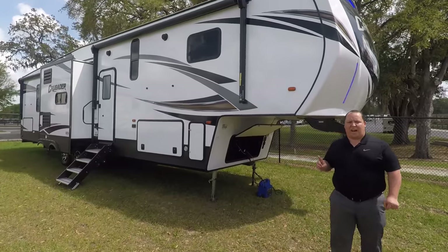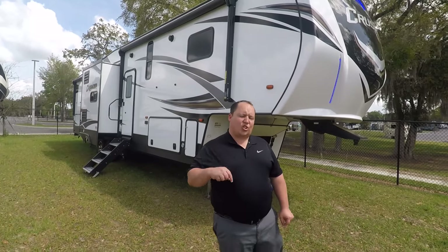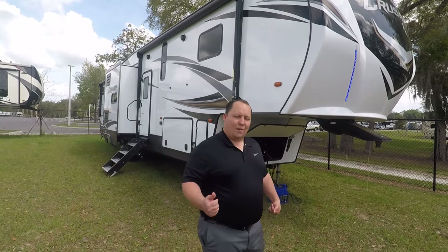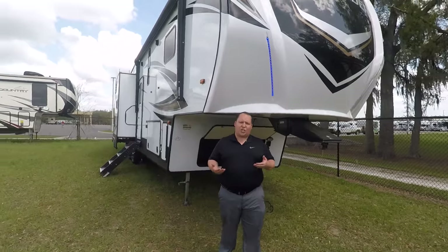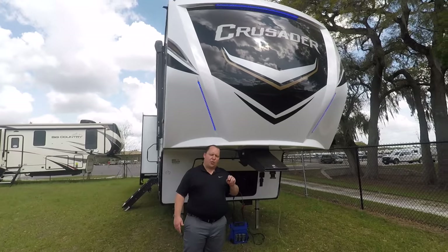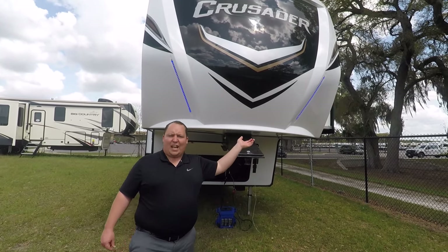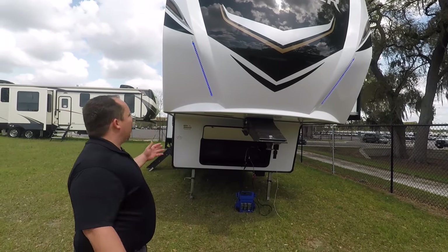The model is 395BHL, but the actual tip-to-tip length is 40 feet 10 inches. It has a dry weight of 11,821 pounds and a cargo carrying capacity of 2,295 pounds. A lot of people forget — just because your truck can tow it, you have to make sure you can handle it in the bed. This has a hitch weight of 2,241 pounds. Always make sure you weigh the fifth wheel yourself or check the exact specs, because they're made by man and some can weigh a little differently.